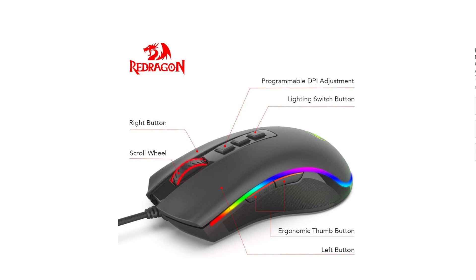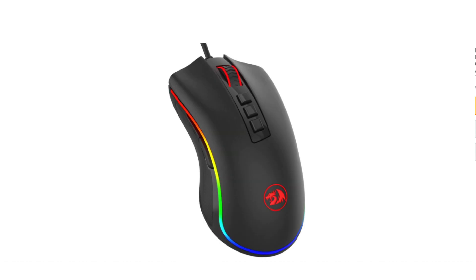Additionally, the Redragon M711 Cobra Gaming Mouse features durable construction, ensuring longevity and reliability for intense gaming sessions. Its smooth and responsive tracking, coupled with the customizable features, make it a versatile choice for gamers of all levels.